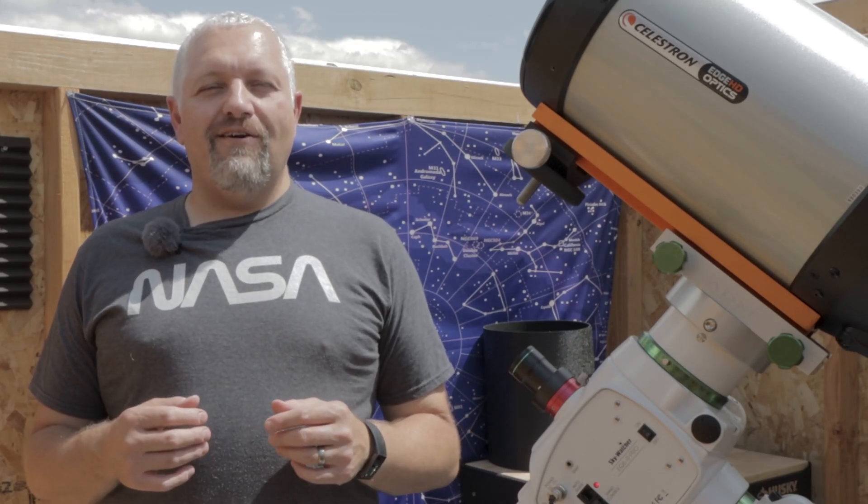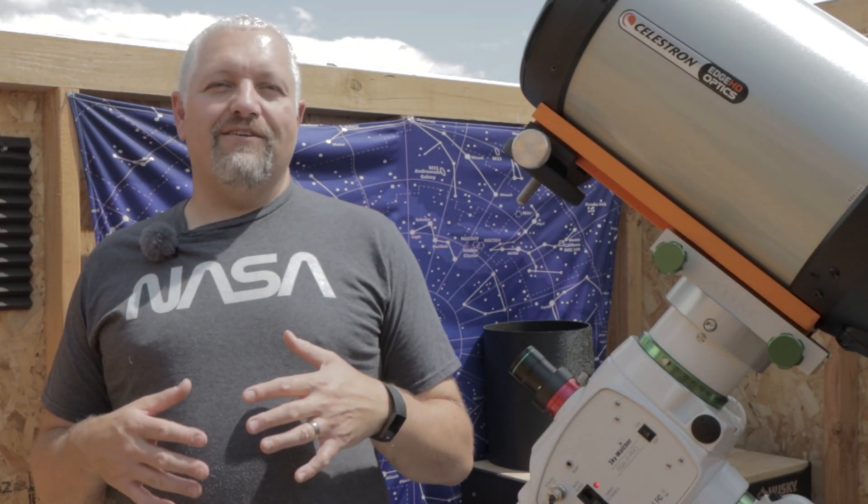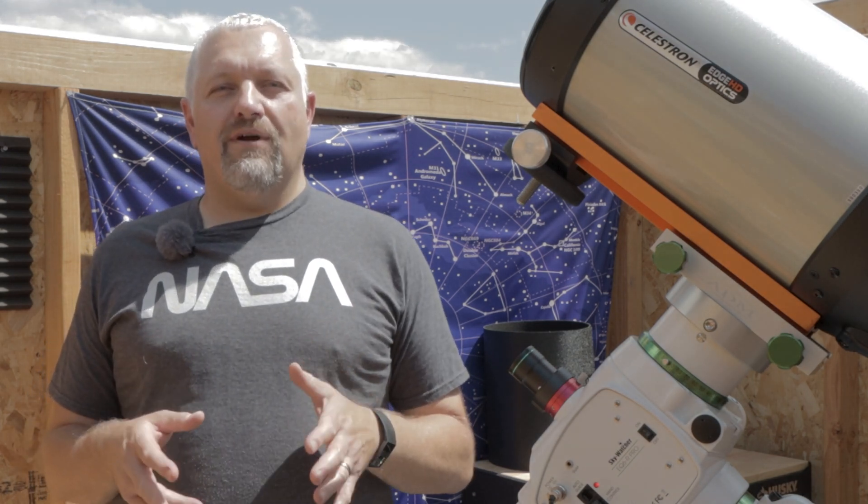This is Joe from astrophoto.com. And tonight we're going back to the veil region so that we can try and capture an image of Pickering's Triangle.